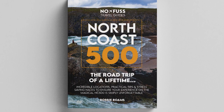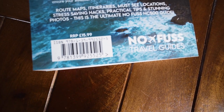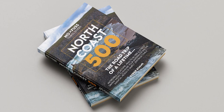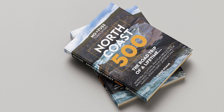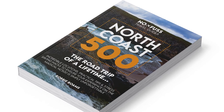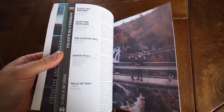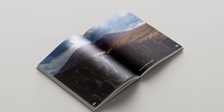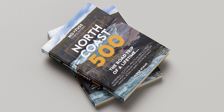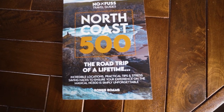We've just got to halfway and there are another 5 incredible destinations coming up. But first, the sponsor for this video is my own North Coast 500 Guidebook, now available to order using the link in the description. After almost a year in the making, this is the ultimate no-fuss NC500 Guidebook featuring incredible locations, practical tips, and stress-saving hacks. It covers everything from itineraries to budgeting, and there's even space for you to write your own travel journal. A huge thank you to everyone who's bought it so far.